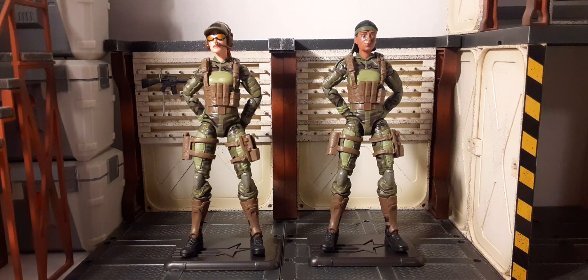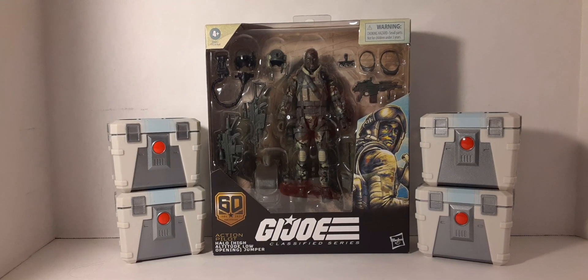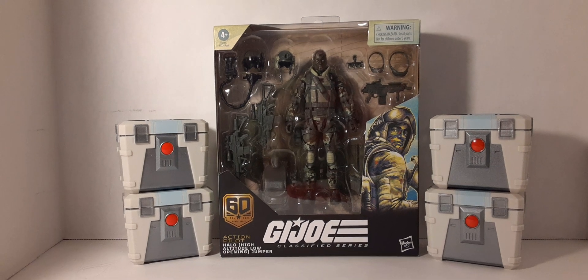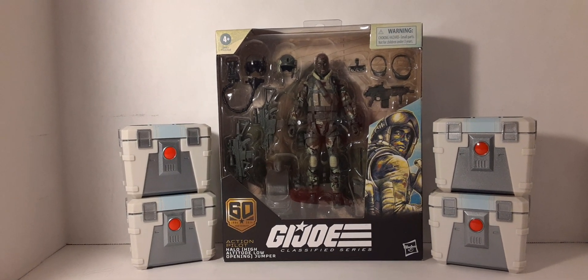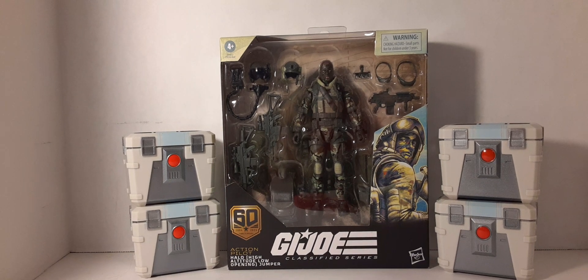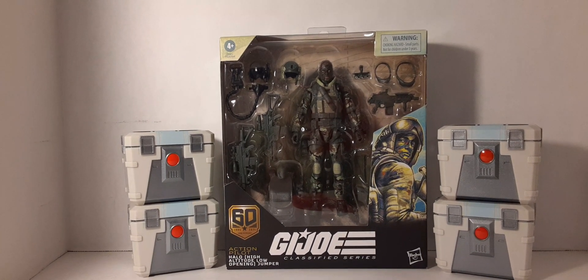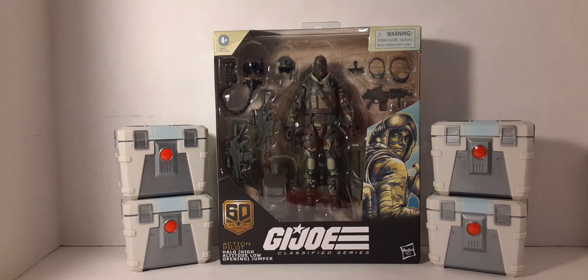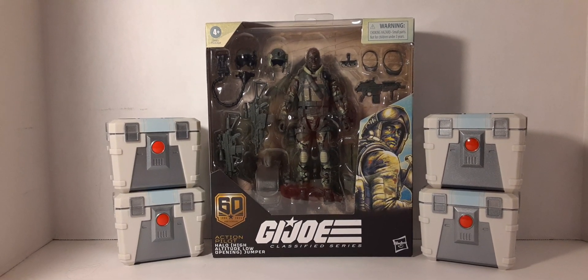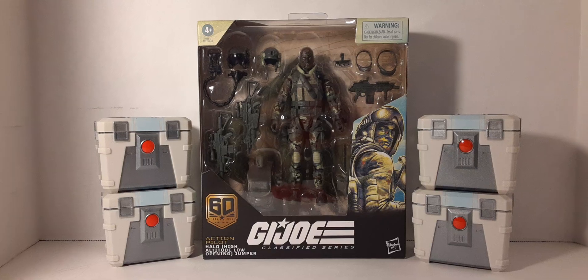When you have all three of them in front of you they look amazing. Also got this from Hasbro - the GI Joe Classified Series 60th Anniversary HALO Jumper, the Action Pilot. HALO stands for High Altitude Low Opening, if you didn't know. Don't forget to look out for the upcoming review - it's going to be really awesome and we'll do a comparison with him and the snipers.